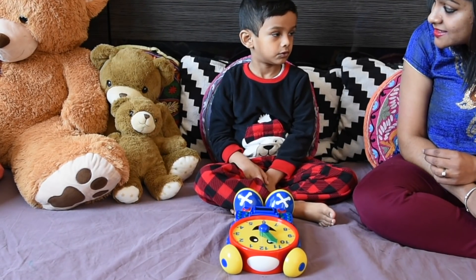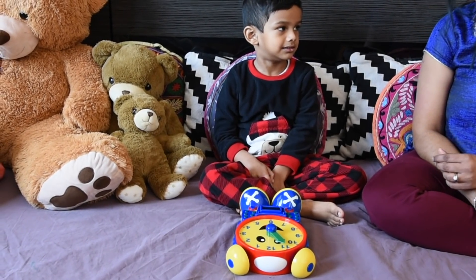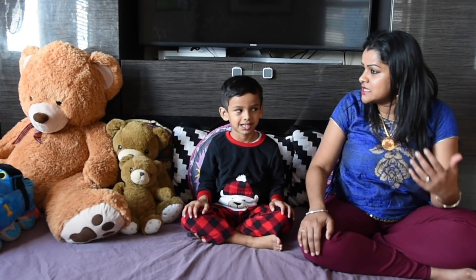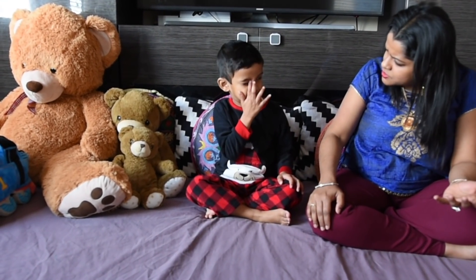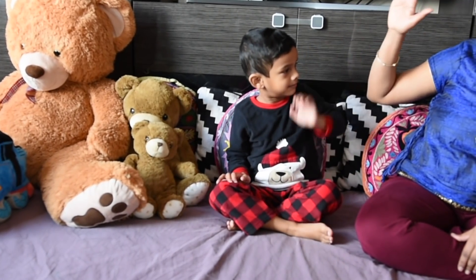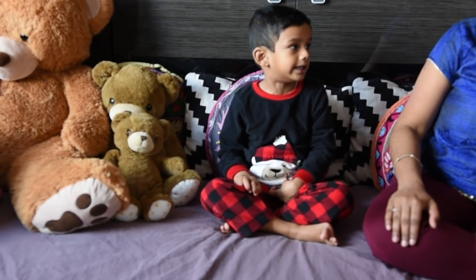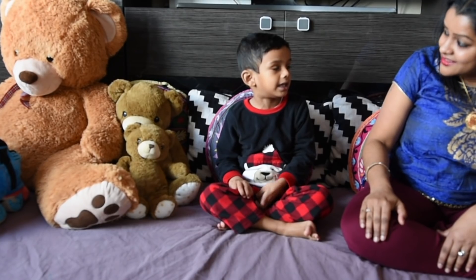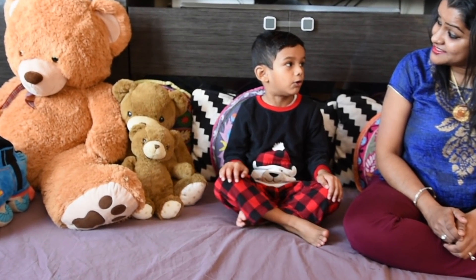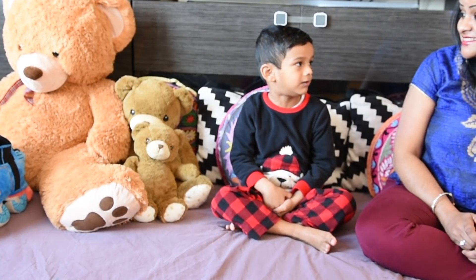And one hour has how many minutes? 60. And one minute has how many seconds? 60. Great job. So Ishaan, let's understand how big is each time. One second is a very small time. What can you do in one second? Smile, sneeze, give a high five to someone. Yes. One minute is a little bigger time. What can you do in one minute? Eat chocolate, sing a song, talk to mom about something. Great. One hour is a big time. What can you do in one hour? In one hour I can go to the mall, do some shopping, come back home, take a nap, watch a movie. Great job.